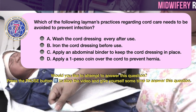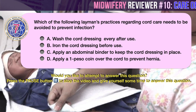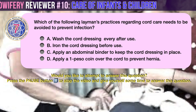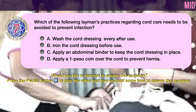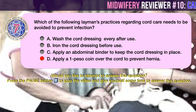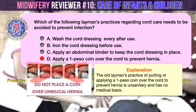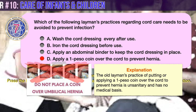Question number 7. Which of the following layman's practices regarding cord care needs to be avoided to prevent infection? A. Wash the cord dressing after every use. B. Iron the cord dressing before use. C. Apply an abdominal binder to keep the cord dressing in place. D. Apply a 1-peso coin over the cord to prevent hernia. The correct answer is D. This old layman's practice of putting a 1-peso coin over the cord to prevent hernia is unsanitary and has no medical basis — it is actually a highly potential cause of infection.